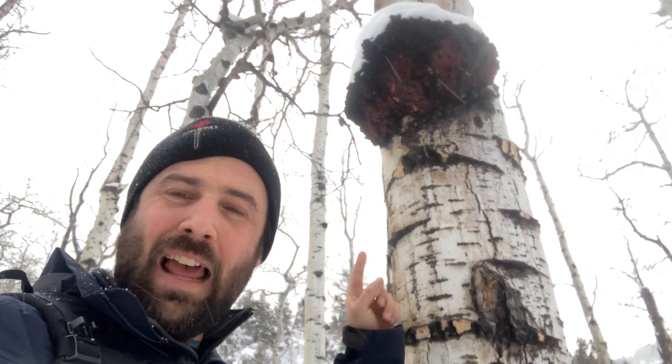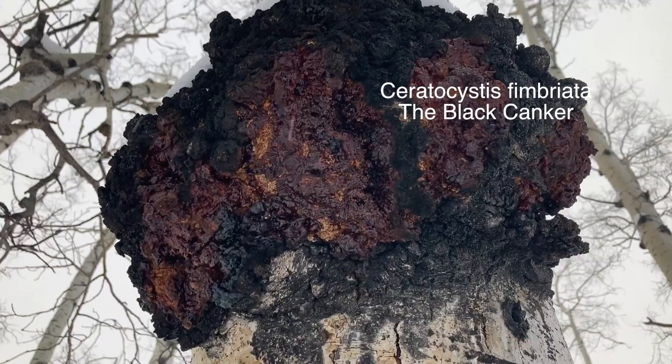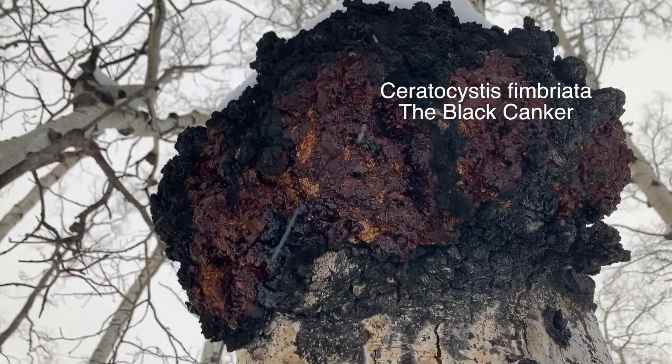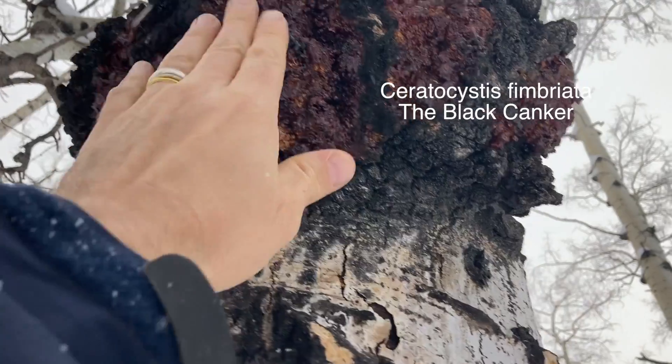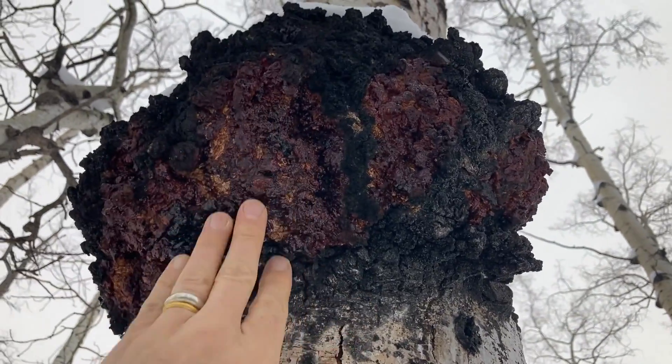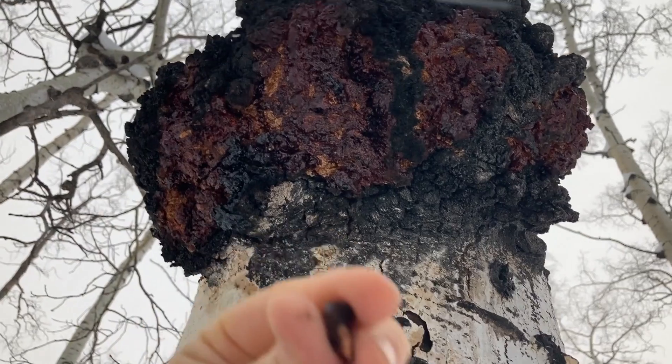Oh shoot, I forgot the Latin and I was just practicing it. Anyway, the black canker — Cerotocystis fimbriata. It's an aspen tree fungal infection. It's got sort of an oily quality to it, and this crazy looking mass is actually the fruit body.